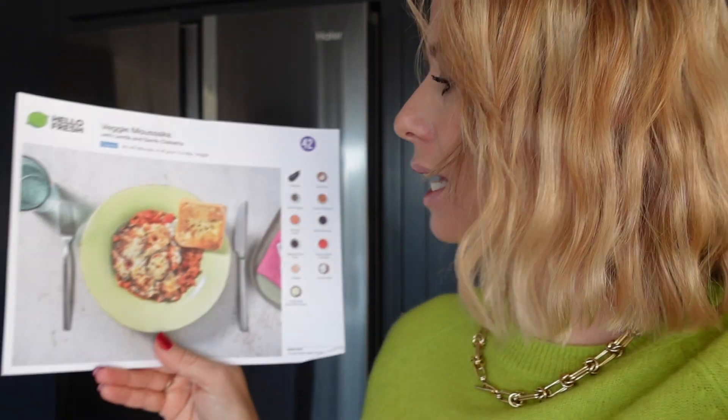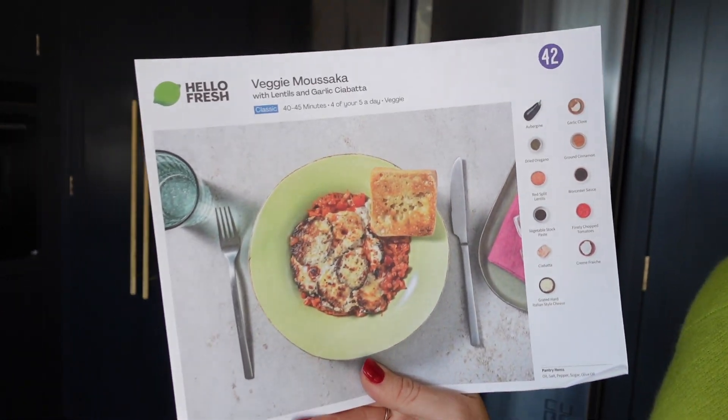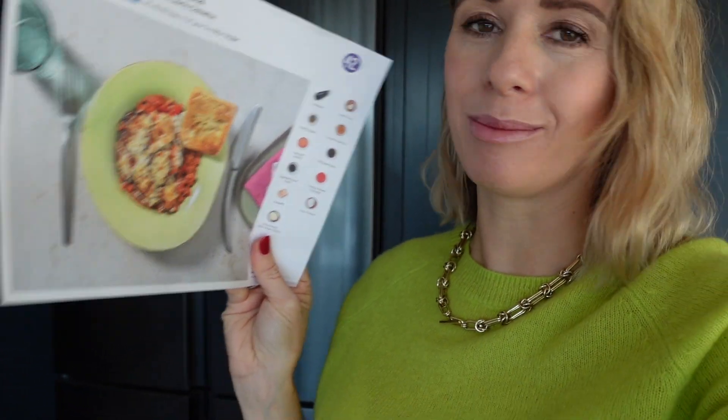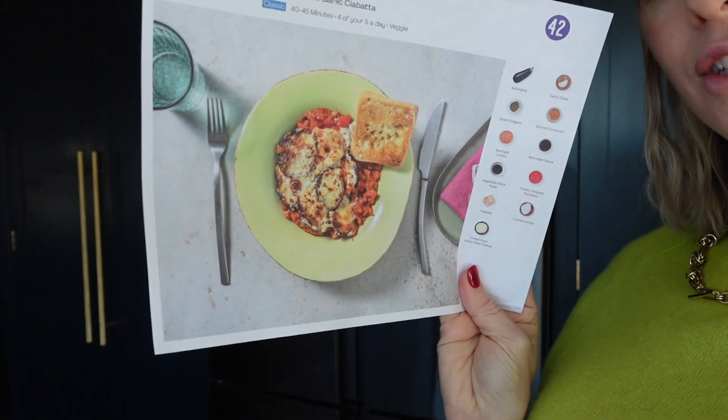It is Monday today and we have been doing Meat Free Mondays and we're really enjoying it. I think I might actually carry it on not just throughout January but for like the rest of the year as well hopefully. So today as we're having a Meat Free Monday I am making this veggie moussaka which is a HelloFresh meal. I will show you how I make this veggie moussaka and you can judge which looks better — this one or my one.